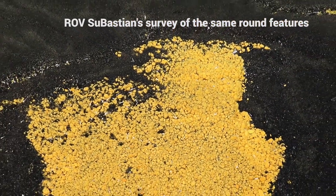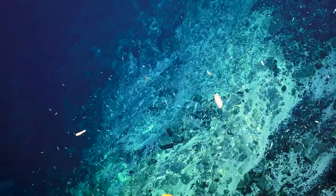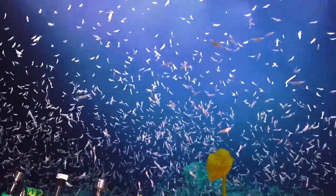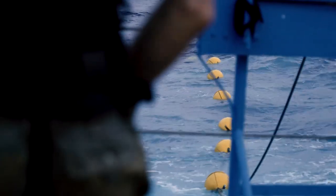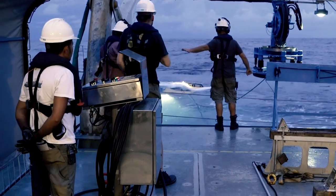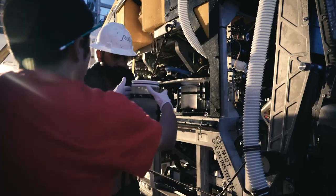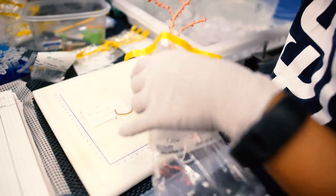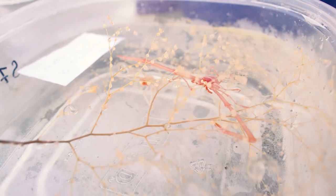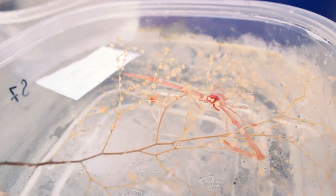At West Mata, where our first couple of dives have been, those communities are really dominated by a particular species of shrimp called Opepele. Along with them there are some larger, redder in color shrimp, Alvinocaris. You're going to see a few squat lobsters as well; we saw a few fish and some anemones on the rocks and some stalk sponges.